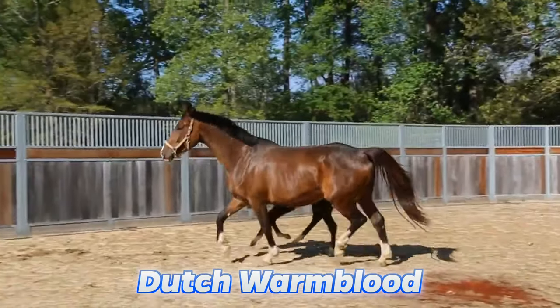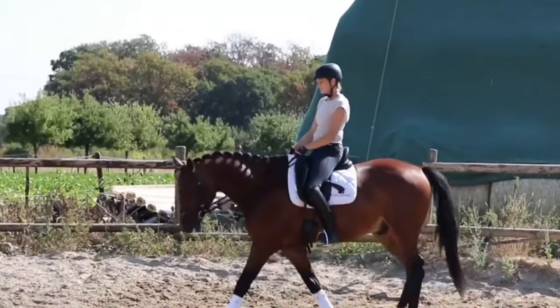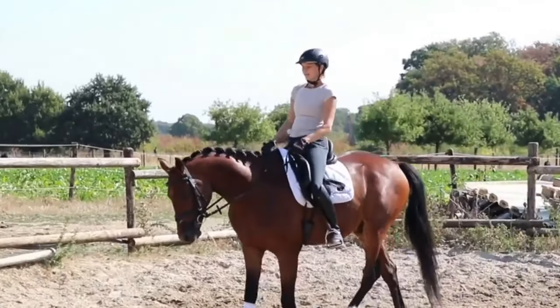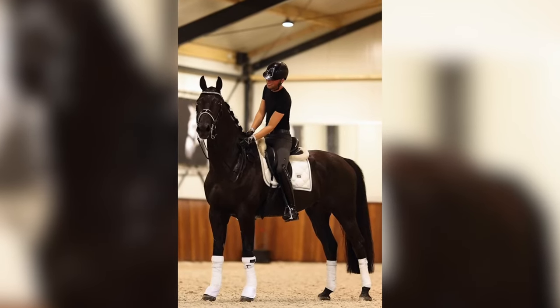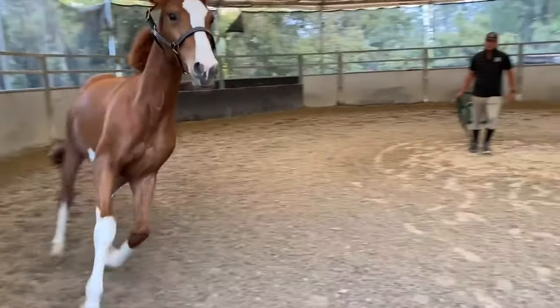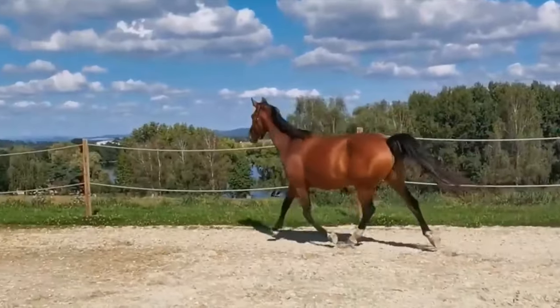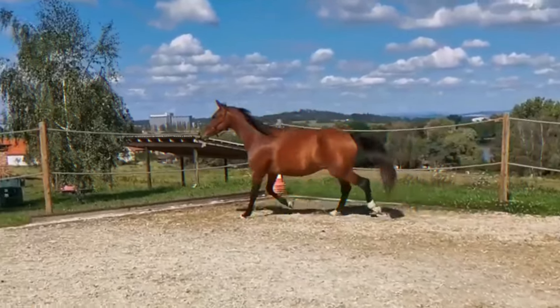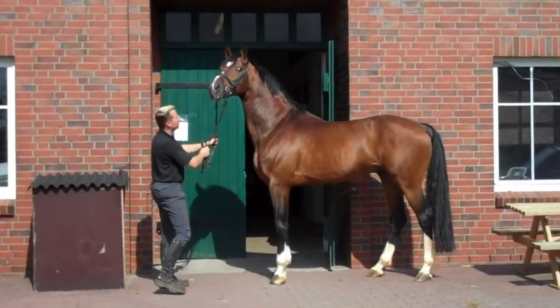Next, let's look at the Dutch Warmblood. The Dutch Warmblood is a new breed of horse — it was created by breeders by breeding the Gelderlanger and Groninger together, creating the perfect horse. Dutch Warmbloods are very athletic and strong. Their long legs allow them to go very fast and jump very high. They also look absolutely stunning, famous for their slick, shiny coats.